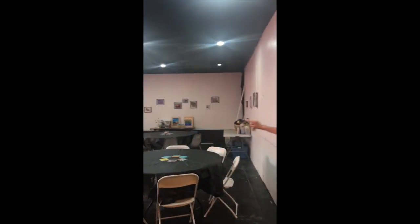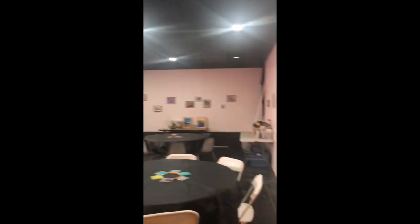Over here is the gallery. This is where we do painting parties and children's birthdays and anything that you can think of artistically. Classes go on in here too.